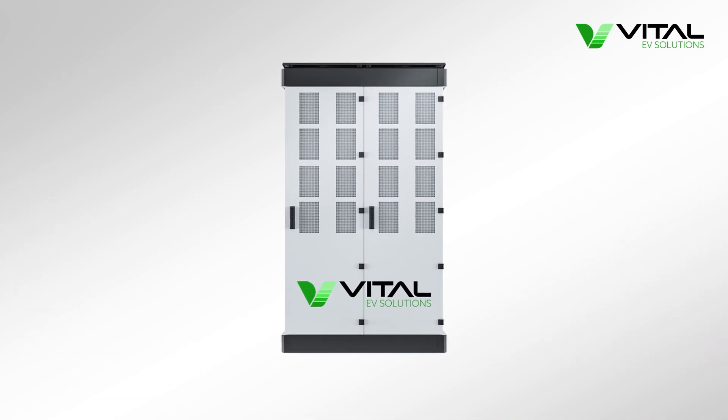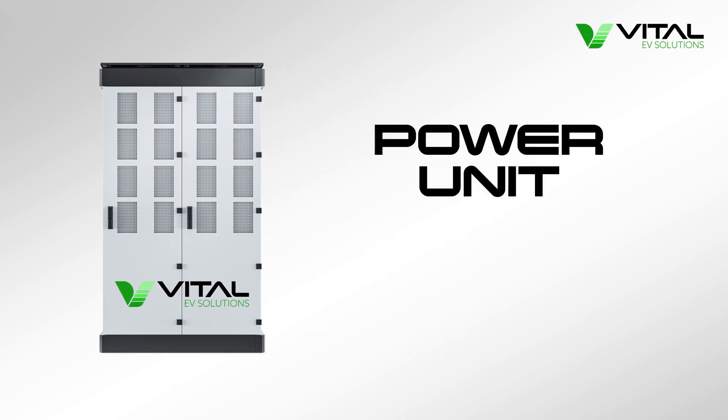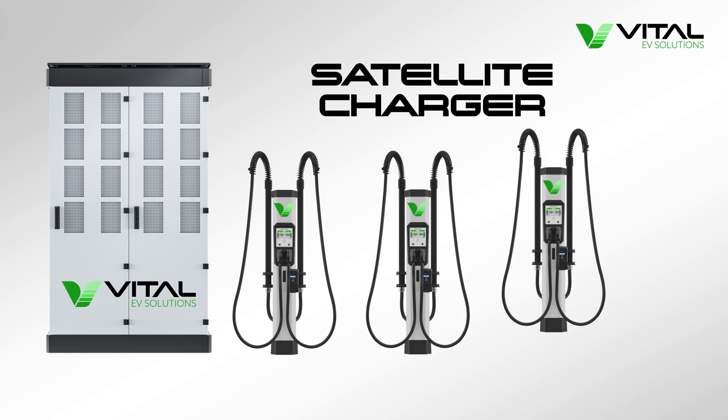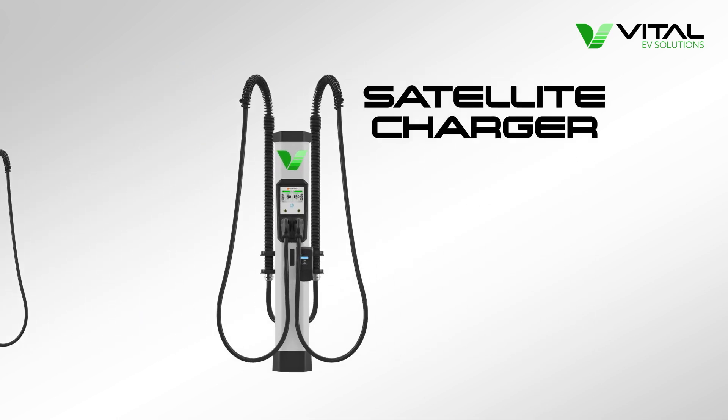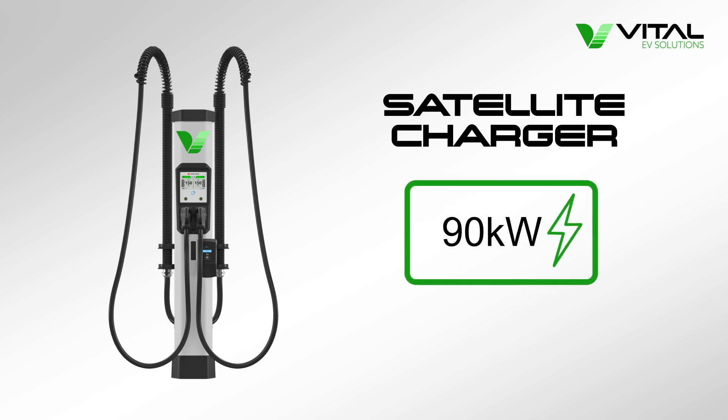The ChemPower solution is effectively a hub and spoke system, consisting of the power unit, which acts as the CPU, and multiple satellite chargers. The satellite charger has a compact footprint, similar to an A4 sheet of paper, and is capable of ultra-rapid charging speeds of up to 400kW.